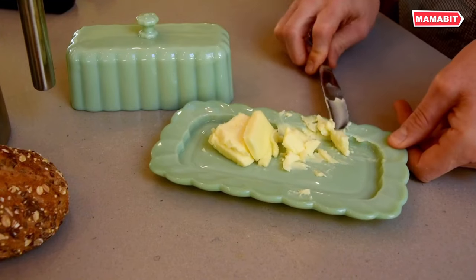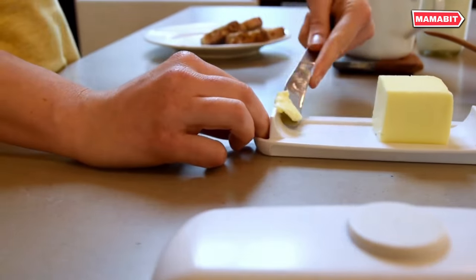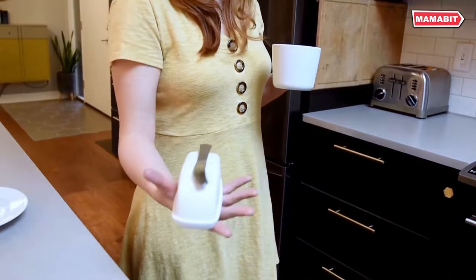Just slide your knife up the ramp to collect butter easily. The ramp tops double as a scrape plate for cleaning your knife. Application is simple: place your butter stick in the dish, cover with the lid, and enjoy.